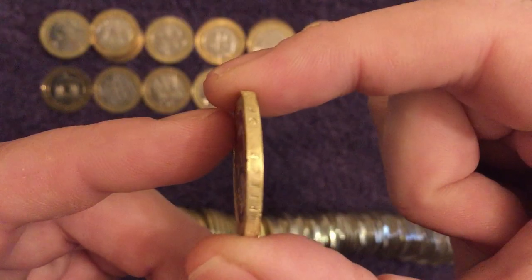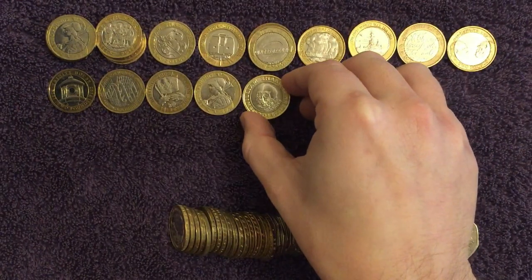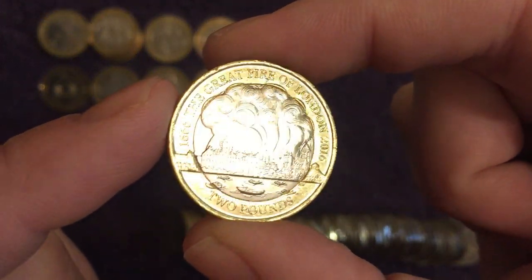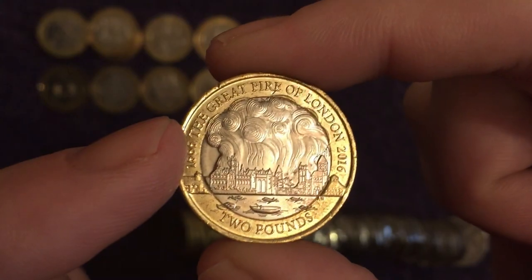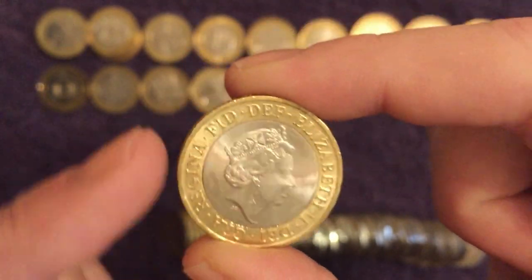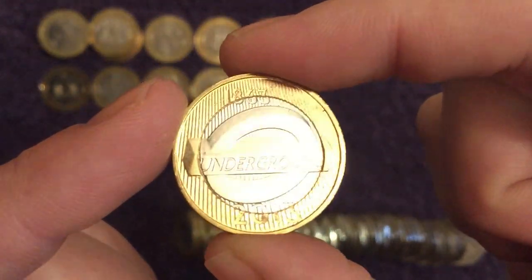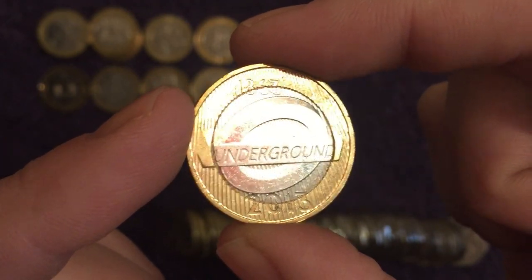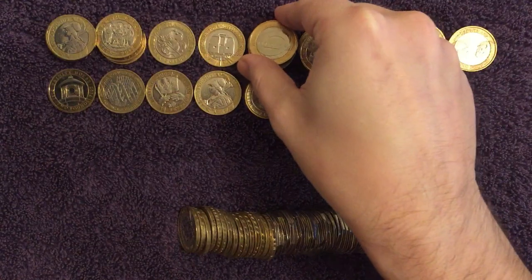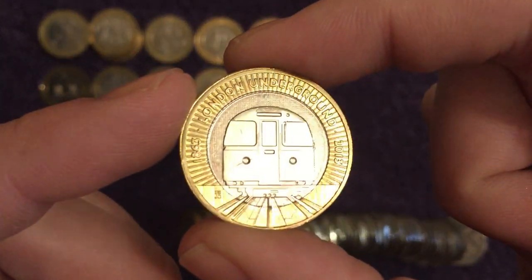There's another Great Fire of London — no die damage on that one, a second one of those. And a third London Underground Roundel, and that is another very, very shiny one — two decent condition ones. That one in the middle wasn't so great. And another train as well, awesome, again great condition.